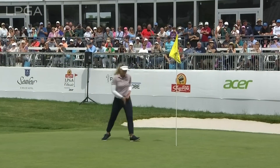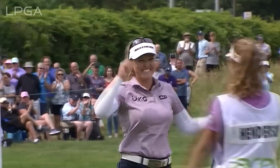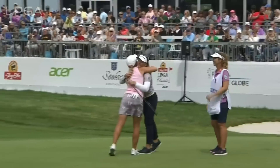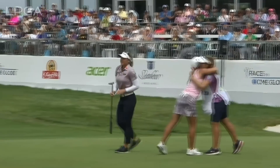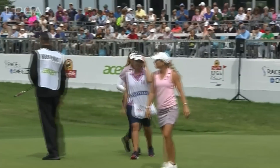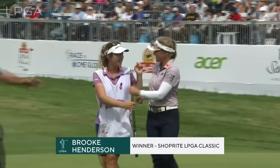And it's Brooke Henderson — the winner of the ShopRite LPGA Classic, her 11th tour title at the age of 24.